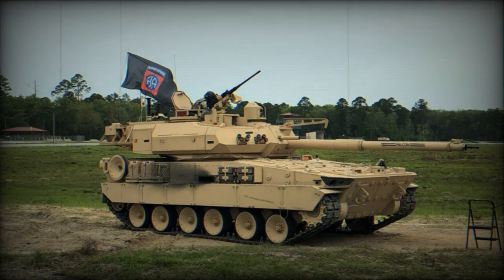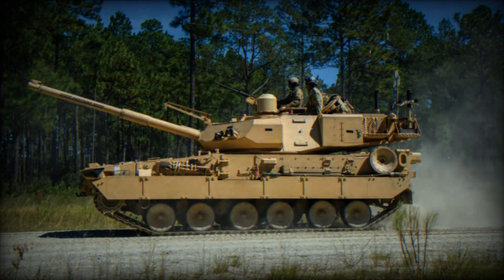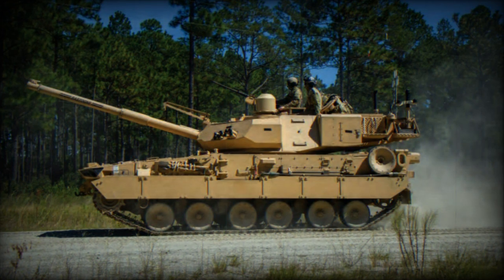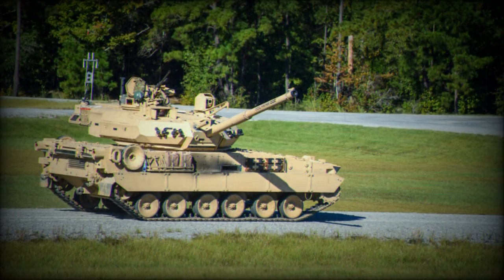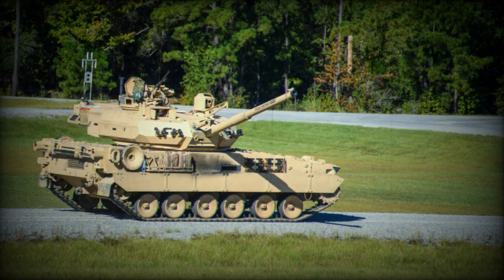The vehicle's mobility is provided by a potent MTU diesel engine and hydropneumatic suspension, allowing it to operate in various terrains, including steep hills, valleys, and urban environments. The M10 Booker is equipped with Safran Optics 1's Paseo Commander's Independent Tactical Viewer (CITV) for improved situational awareness and targeting capabilities.